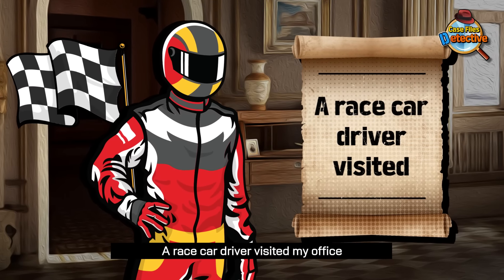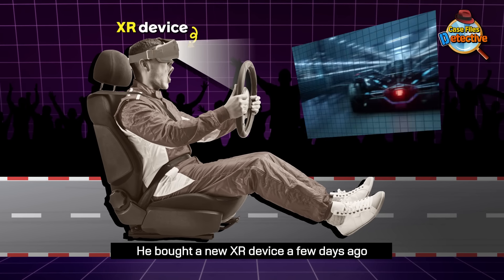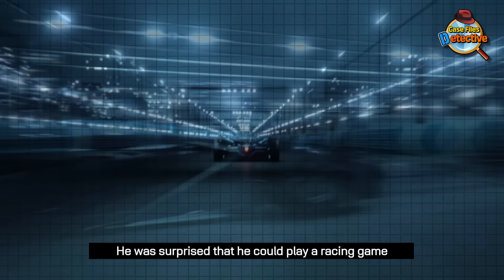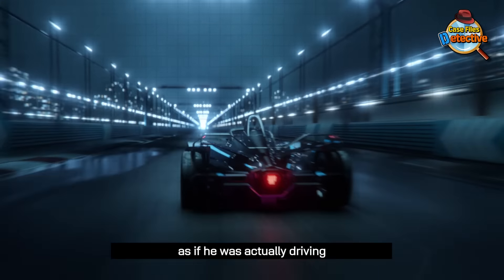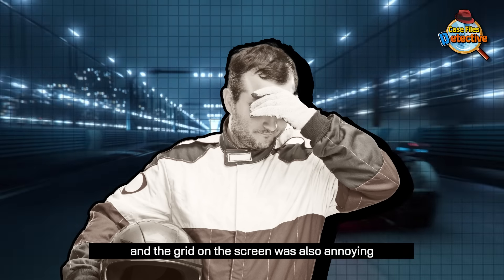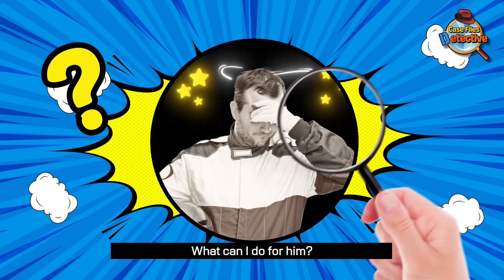A race car driver visited my office. He bought a new XR device a few days ago and played a racing game. He was surprised that he could play a racing game as if he was actually driving. But he felt dizzy every time the screen changed, and the grid on the screen was also annoying. What can I do for him?